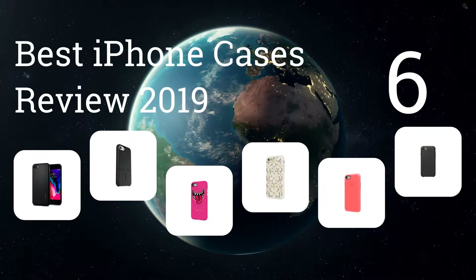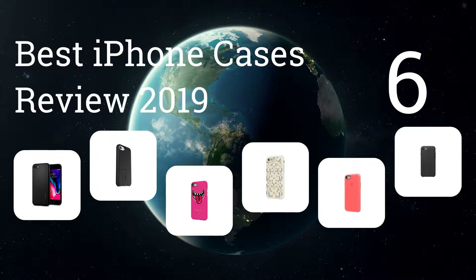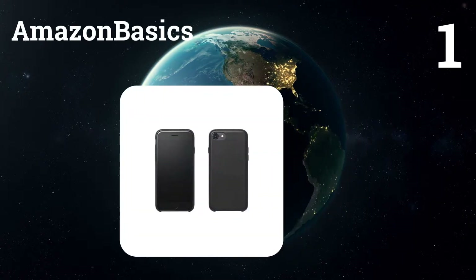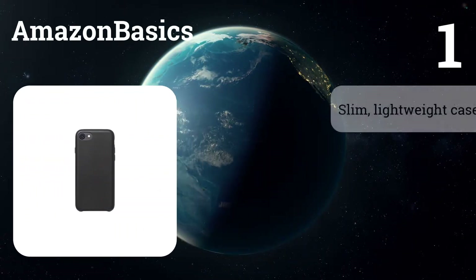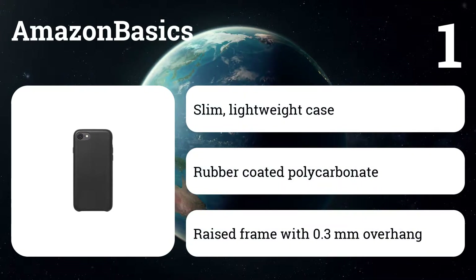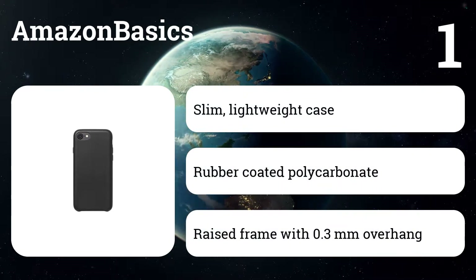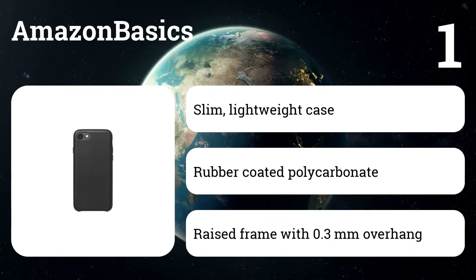We represent the six best iPhone cases review 2019. Let's get started with the list. Number one: Amazon Basics. Keep your phone safe with this Amazon Basics slim case for iPhone 7. Made from premium polycarbonate, the hard case provides sleek style and protection against scratches, dirt, and small drops, making it a great choice for your must-have mobile device.